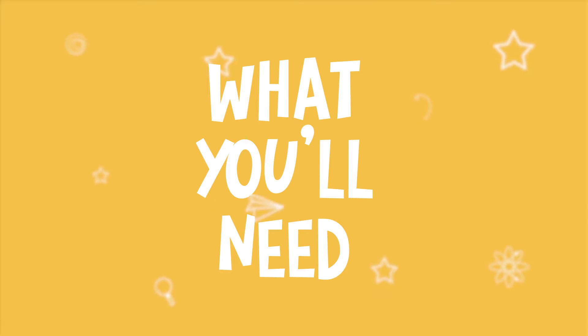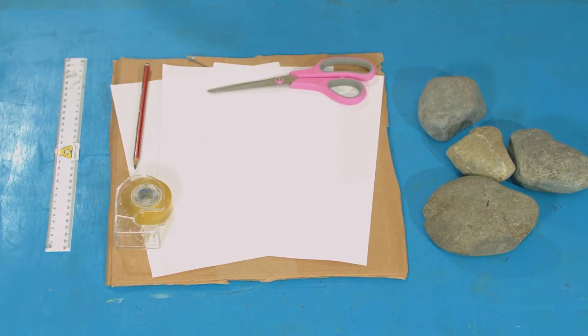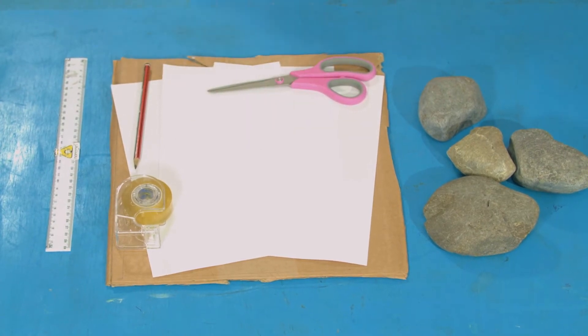For this experiment you will need some card, a ruler, a pencil, tape, three sheets of paper, scissors, and something heavy. I have some rocks.